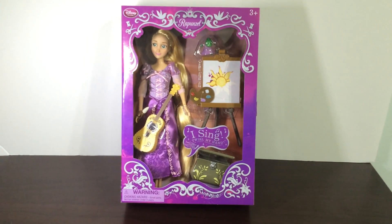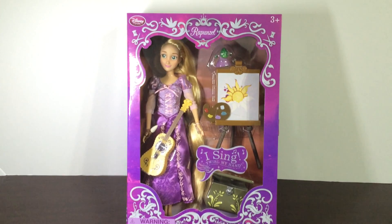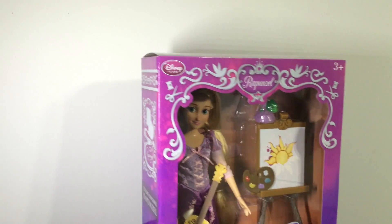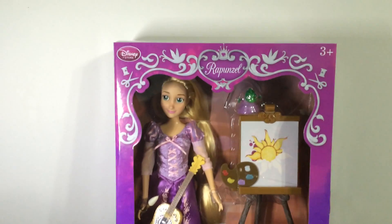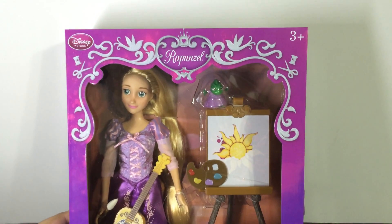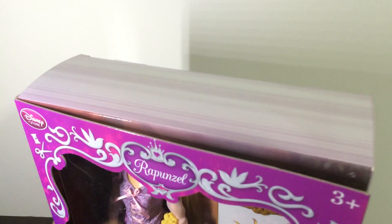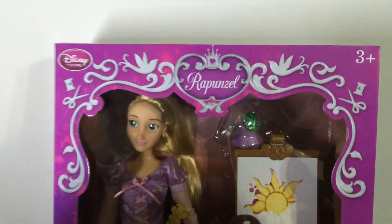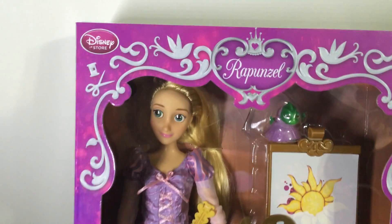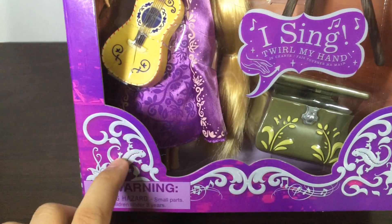Moving on to Rapunzel herself — one of the many amazing things about this line is that even their boxes and packaging are designed so well and so detailed it just makes you want to keep them in the box because they look so pretty. The box is designed to look like a storybook, so on the top and side you can see the page details. In the front it says Rapunzel at the top with some floral patterns, little birds, and some sewing stuff like threads and scissors.